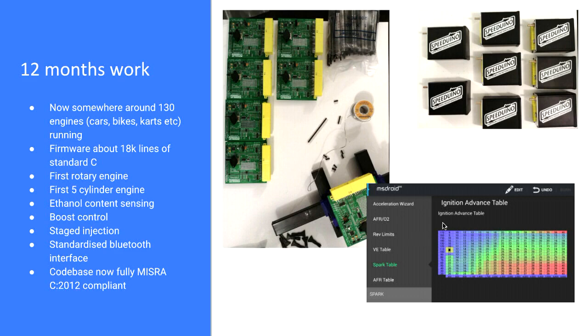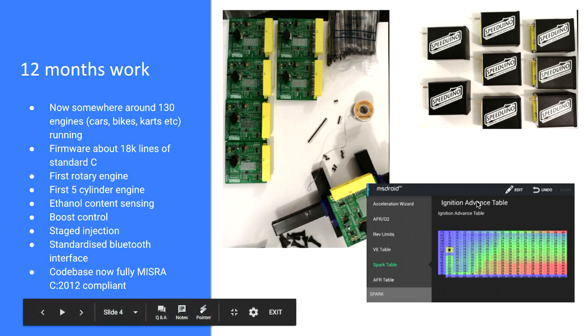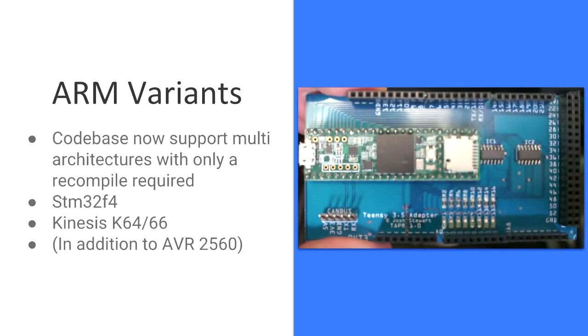The code base is now fully MISRA-C compliant, and anyone who's done MISRA-C work knows how much of a pain that is. Another big advantage is that it's fully cross-compileable onto ARM — the two architectures currently supported are STM32 and the Kinetis K64 and K66 MCUs. It's a single code base that just requires a recompile to upload onto those architectures using the same tune file. You can literally just swap a board and go from a 16 MHz ECU to 120 MHz. I made a little adapter board for the Teensy 3.5 to take the form factor of an Arduino Mega, and you can just plug it in and be off and running.